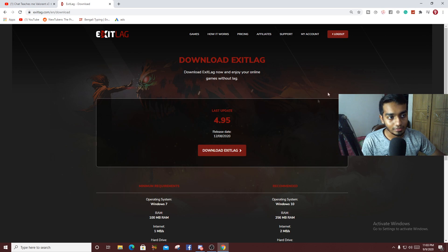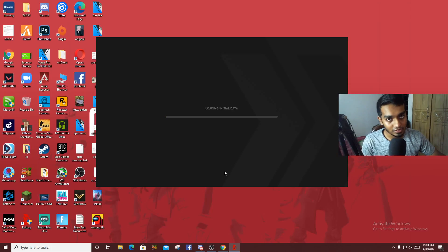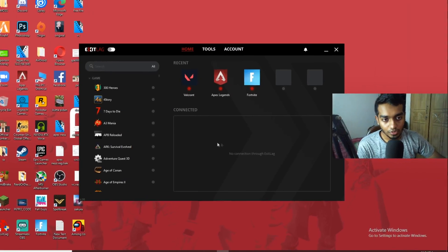Simply download ExitLag, and if it works for you definitely buy it because it works for every single game in the world. This is a must-have if you have bad internet.